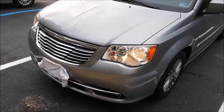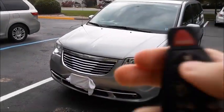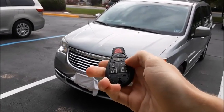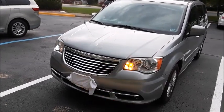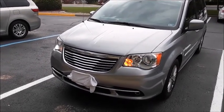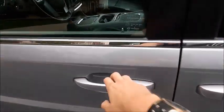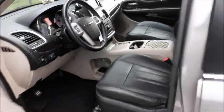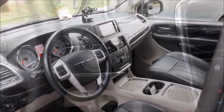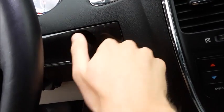Upon unlocking, you do get welcome lights on the front, but not on the back sadly. This Town & Country does come equipped with remote start. To activate it, just make sure the vehicle is locked, and then hit the start button twice. In order to start, just insert the key into the ignition, twist it, and then flick to start.